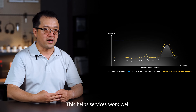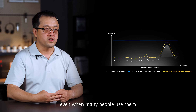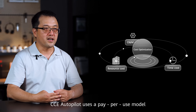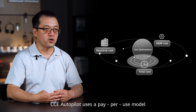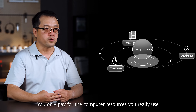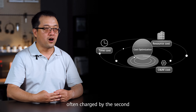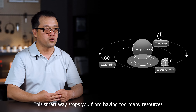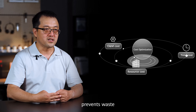This helps services work well even when many people use them, so users are happy. For costs, CCE Autopilot uses a pay-per-use model. You only pay for the computer resources you really use, often charged by the second. This smart approach stops you from having too many resources, prevents waste, and can lower your cloud costs a lot.